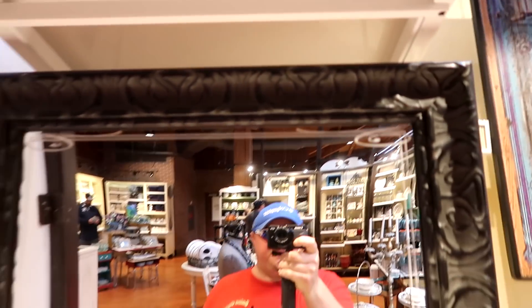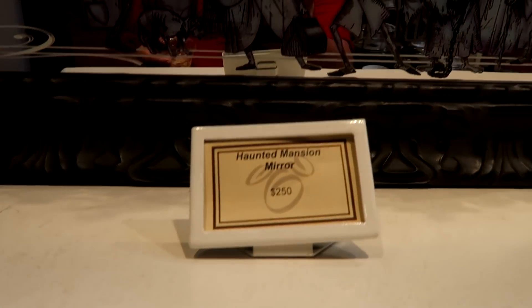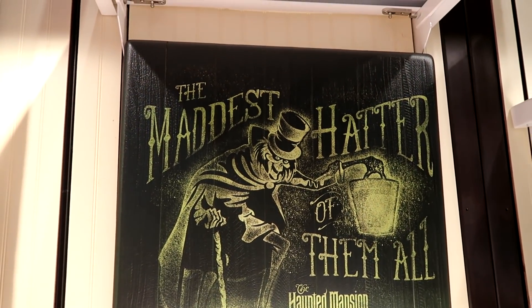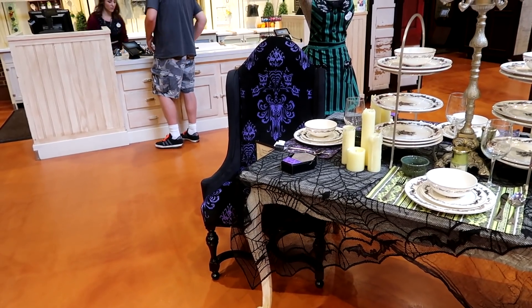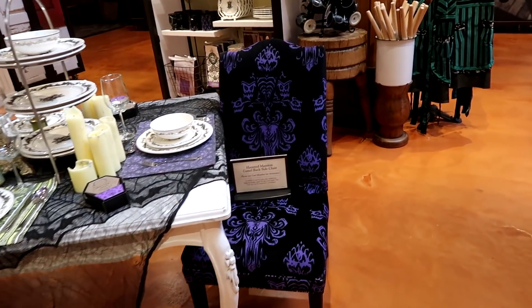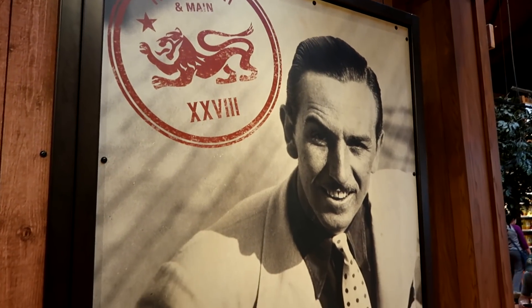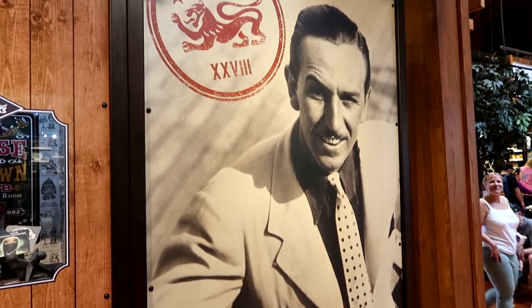Look at this cool Haunted Mansion gear — it's only $250, and you get the hitchhiking ghosts. This awesome hatbox ghost wooden sign is $200 — but it's so cool! That chair is about $4,000, and this chair here is about $2,500. What's really cool is they actually assemble them specifically for you when they're delivered to your house. Wow, that's expensive. I love this picture of Walt Disney — he could have been a model!